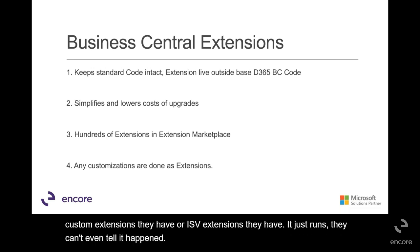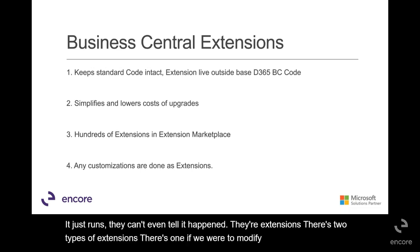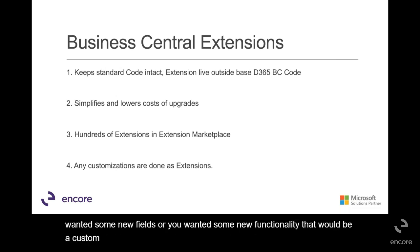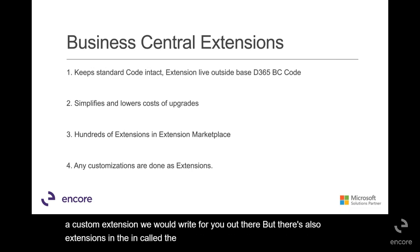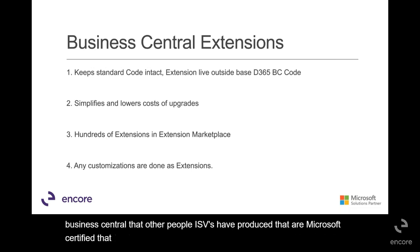Now, there are two types of extensions. There's one where, if we were to modify your code — let's say you wanted some new fields or some new functionality — that would be a custom extension we would write for you. But there's also extensions called the extension marketplace. These are add-ons to Business Central that other people, ISVs, have produced that are Microsoft certified and are out there for you to choose from.